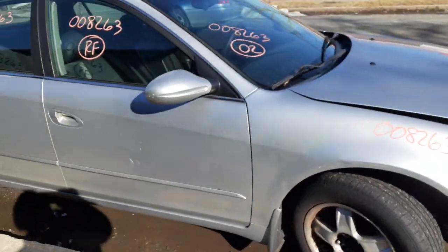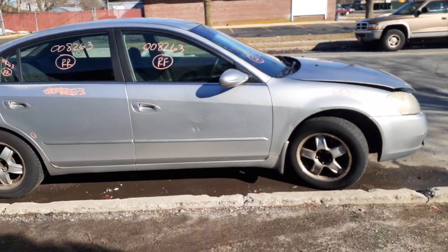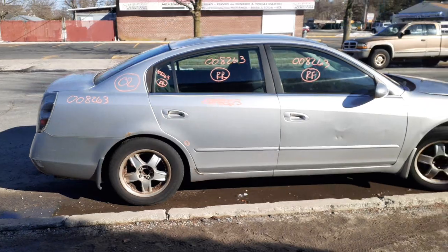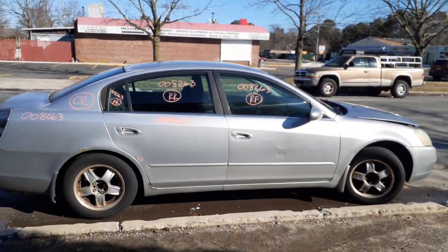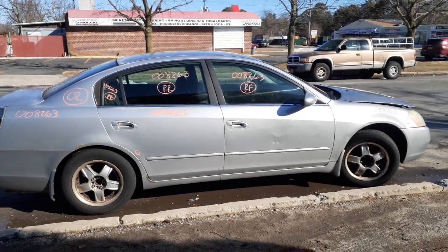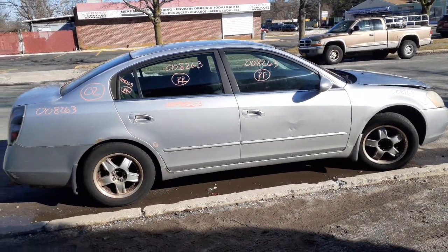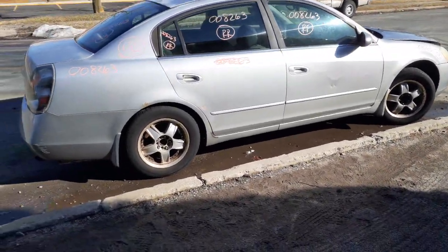One more time: 2002 Nissan Altima, S model, 2.5 automatic, 170,000 miles, bad motor. If you need anything for this, give us a call at 888-748-5924. That's All Area Auto. We can help you with anything you need off this or any other vehicle. Business hours are Monday through Friday, 8 a.m. to 5 p.m.